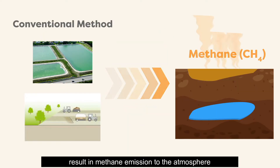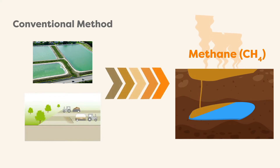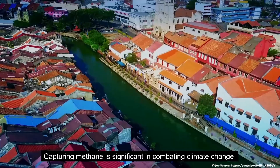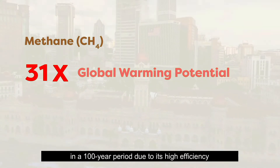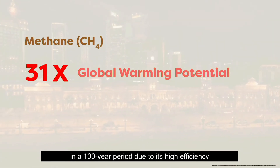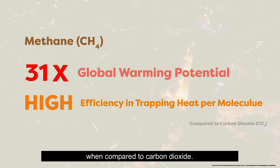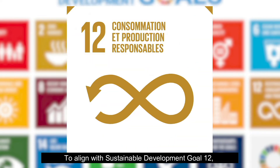By converting POME to biogas, greenhouse gas emissions can be reduced, as conventional treatment methods result in methane emission to the atmosphere and may cause groundwater contamination. Capturing methane is significant in combating climate change, as methane has 31 times lower warming potential over a 100-year period due to its high efficiency in trapping heat per molecule compared to carbon dioxide.